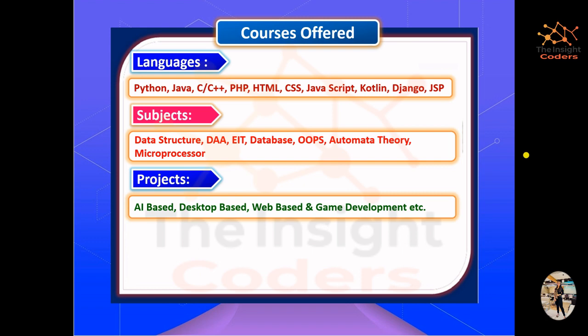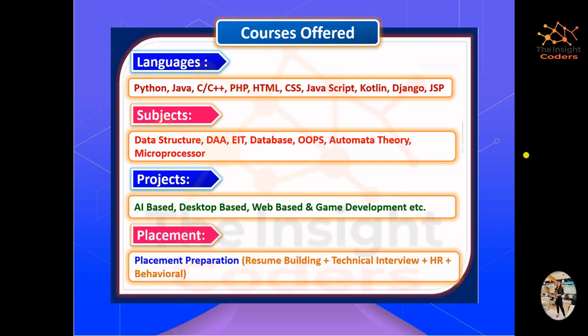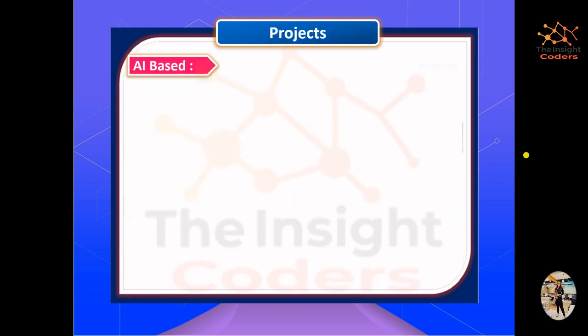We also organize a summer vacation bootcamp which is generally six weeks long and provides a proper certificate you can show at your college. The projects cover AI-based, desktop-based, web-based, and game development projects. For placement preparation, we have a placement preparation batch with two options: a proper batch and a crash course covering technical interviews, HR, behavioral rounds, resume building, and introduction preparation.